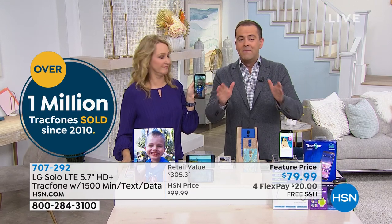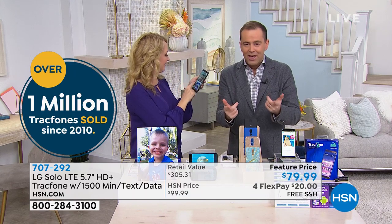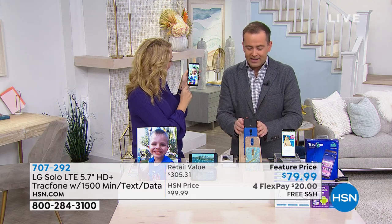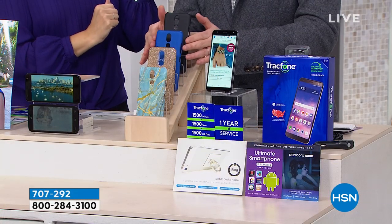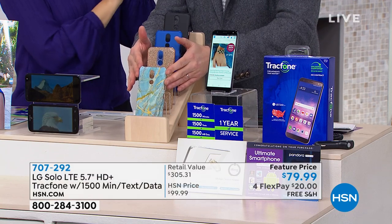We're gonna talk about better coverage. We're gonna talk about no more phone bills. For the next 1,200 customers, you'll get the brand new LG phone with your choice of case — black case, blue case, gold glitter case, or a stunning blue marble case.